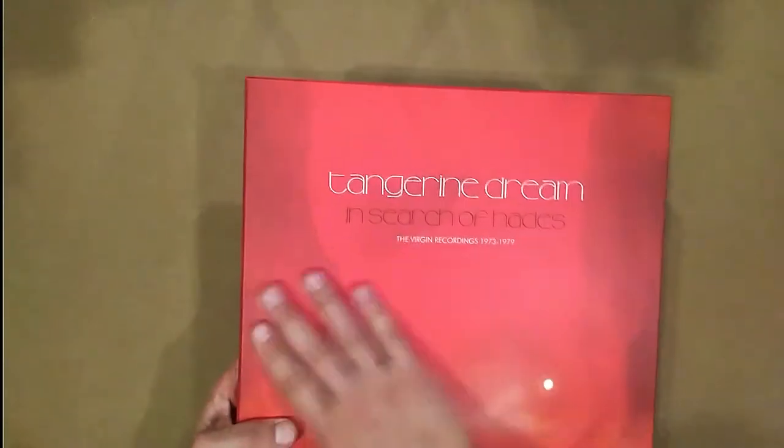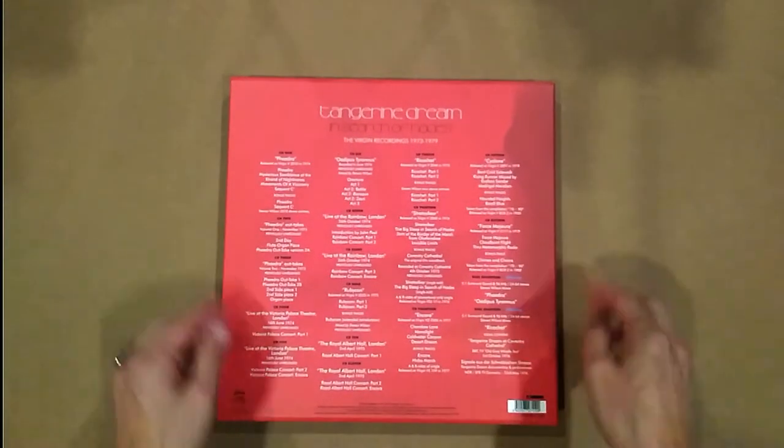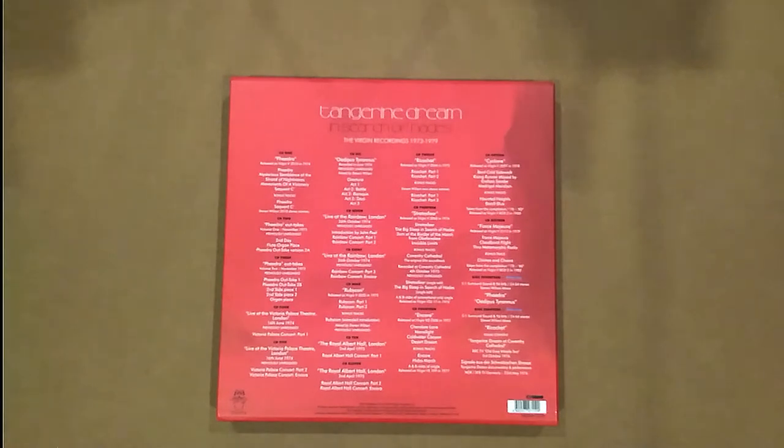Got the front cover here, and we got the back cover. You can see that there's 18 discs — 16 CDs, two Blu-rays. CDs span from Phaedra up to Force Majeure, and the Blu-rays have Phaedra and Oedipus Tyrannus in 5.1, Ricochet in 5.1, plus a couple of TV specials. All right, so that's the outside sleeve.